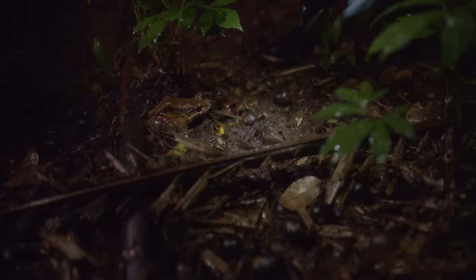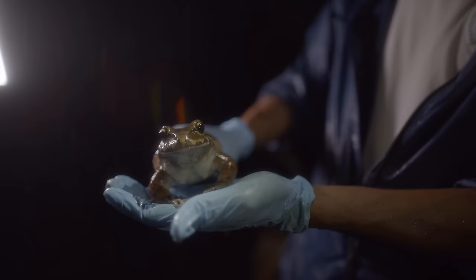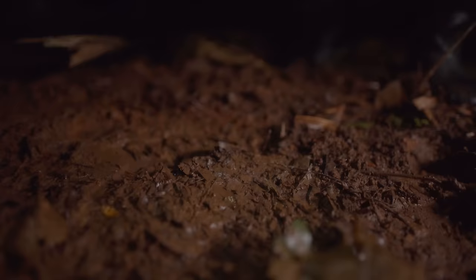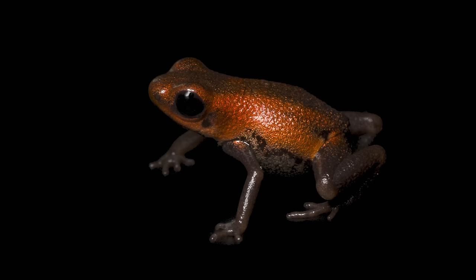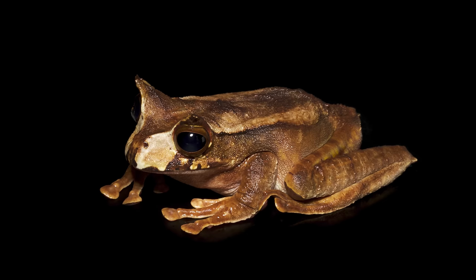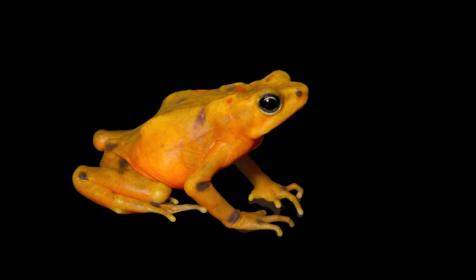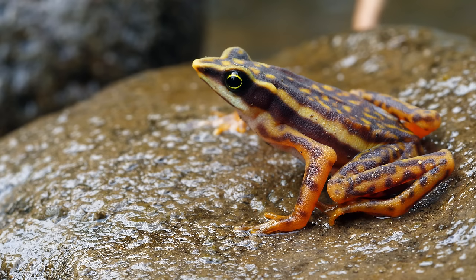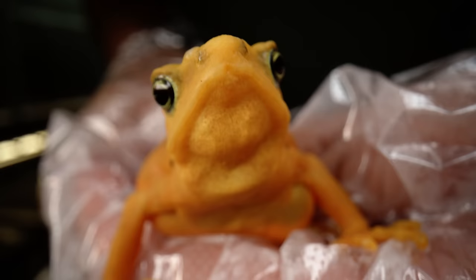Forty percent of the world's remaining amphibians are now at risk of extinction, so scientists are scrambling to save as many as they can. One approach is swabbing frogs to test for the DNA of chytrid fungus. There are about 200 species of amphibians in Panama and there's not enough room in the Ark for all of them. One of the most at-risk groups is the Harlequin frogs. The Panamanian golden frog — Panama's national animal — is one of them.